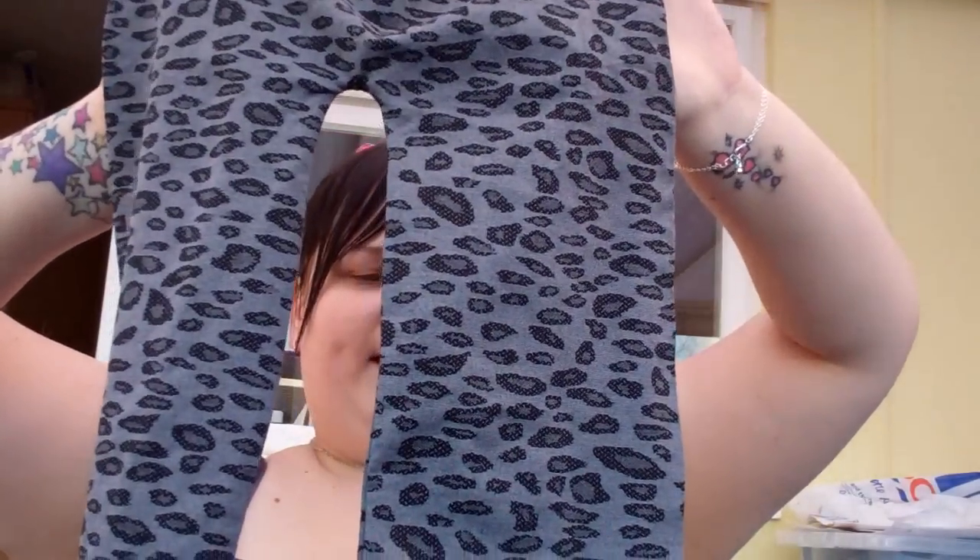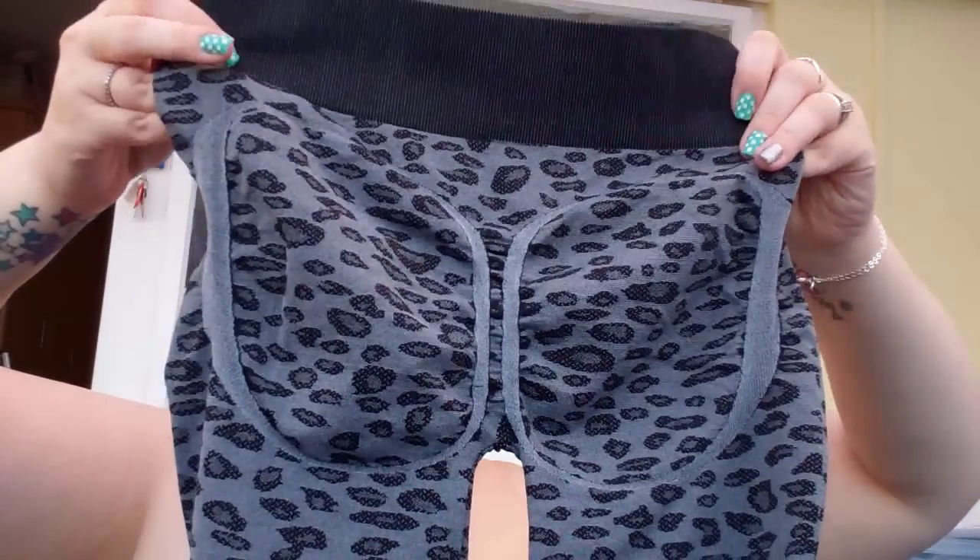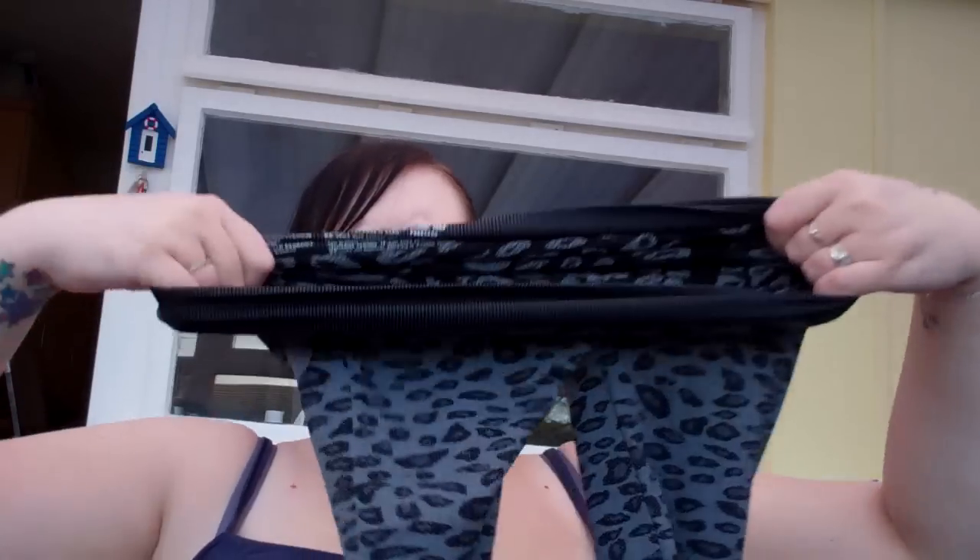They also do leopard print. These are the leopard print ones and they're grey — you can see the bum part a little bit better on these ones. What I've found is that the black ones are stretchier than the leopard ones; the leopard ones are a lot harder to get into and have a lot less give, but once you're in them they will pull you in that little bit more.